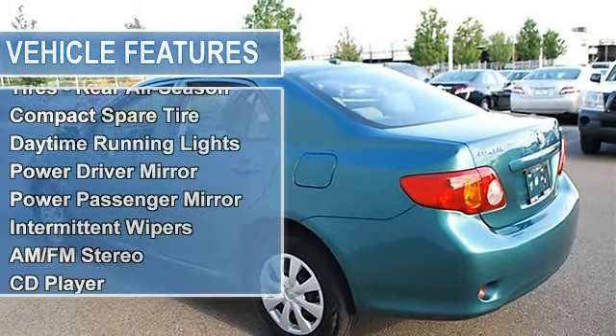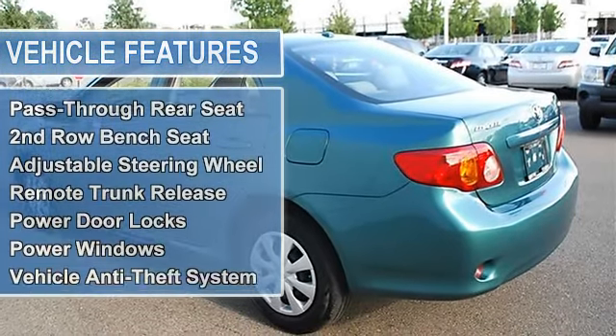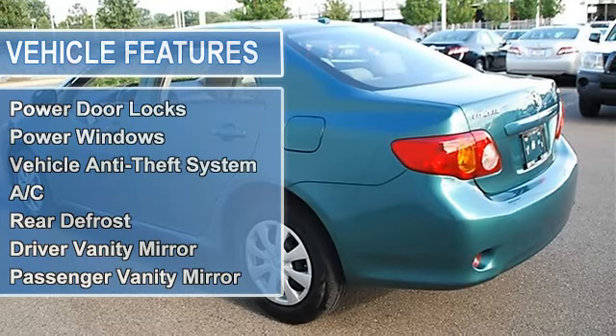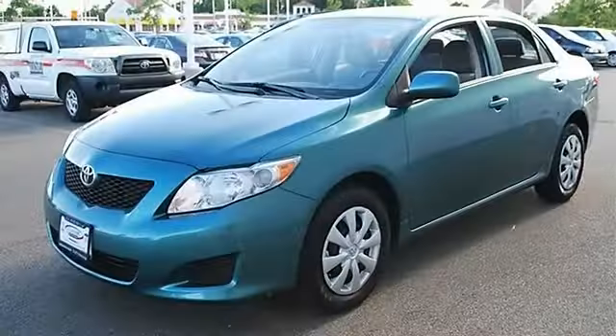Steel wheels, tires front all season, tires rear all season, compact spare tire, daytime running lights, power driver mirror, power passenger mirror, intermittent wipers.